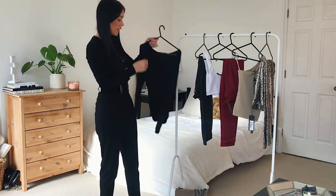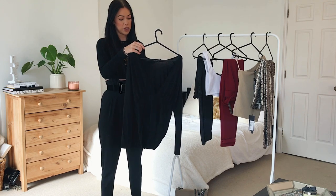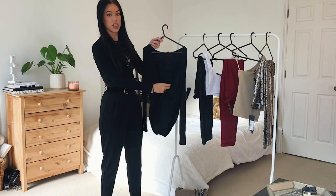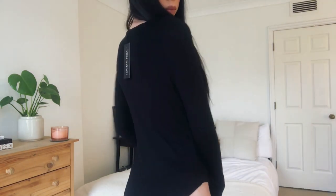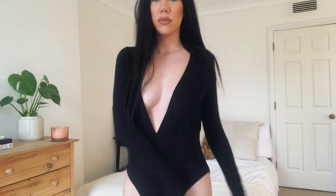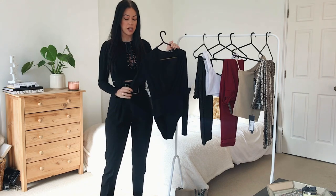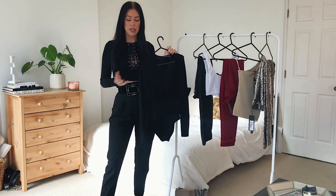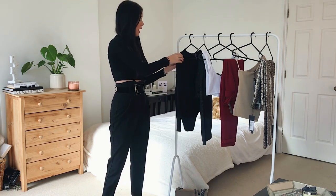First up we have this really nice bodysuit — a plunge long sleeve bodysuit in black. It's got a really nice plungy neckline and a normal bottom half, in a really soft jersey material. It'll be quite nice on a night out and it's not super see-through. I really like when I have something plungy to have long sleeves, just to keep it a little bit classy and not have too much skin on show.